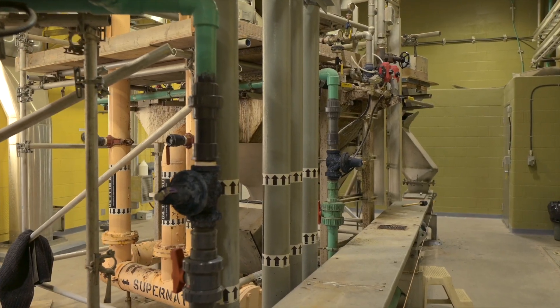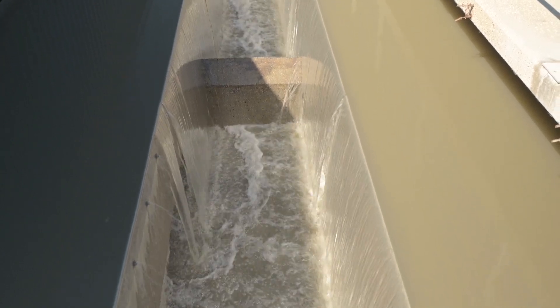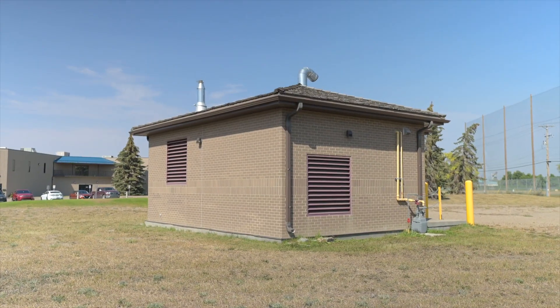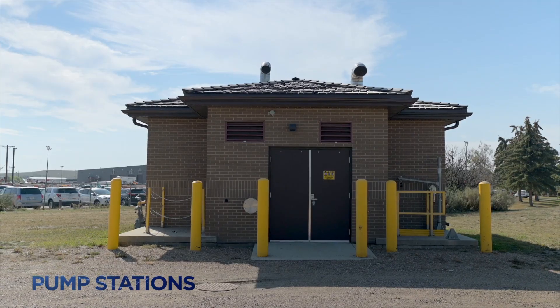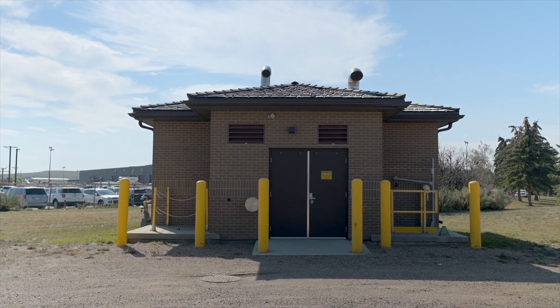Wastewater requires a bit of assistance as it journeys through the 1,100-kilometer-long sanitary sewer system. The service region's infrastructure is equipped with a gravity system and numerous pump stations to help the wastewater reach the plant.